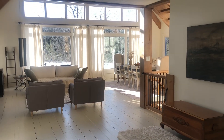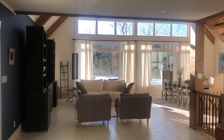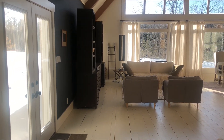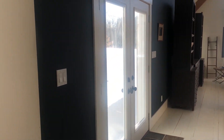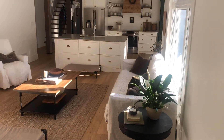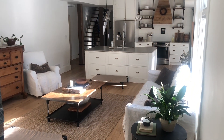Thank you so much for coming along for this tour of our home here in Ontario, Canada. I appreciate all of you who have been watching my videos and have subscribed — it just has made my day every time and has motivated me to keep going.